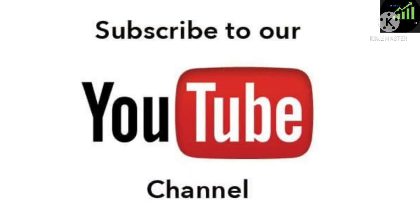Thanks for watching. Please like and subscribe to our YouTube channel to never miss updates about polymer technology.